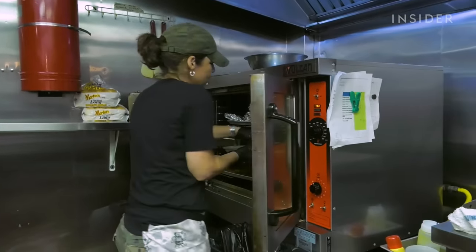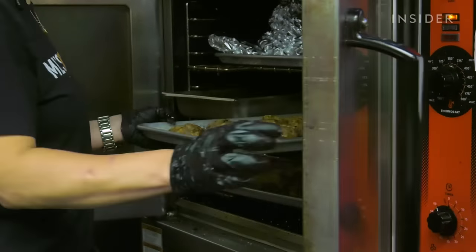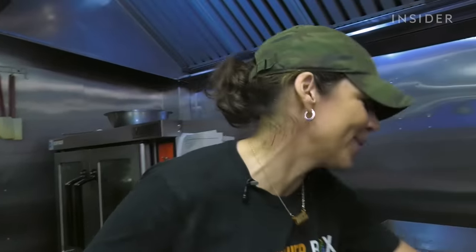La Frieda's meatballs — made from Pat's grandfather's recipe — go into dishes like penne meatball. They're delicious. Mel is Italian, so she doesn't use any other meatball but Pat La Frieda's when she has no time to make her own.